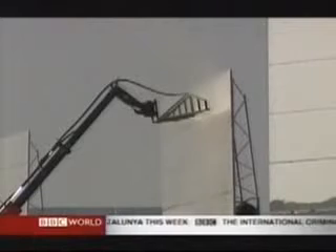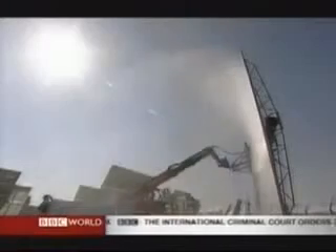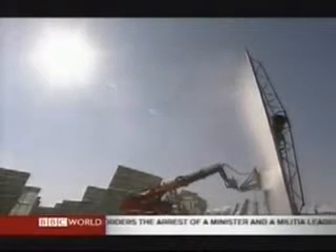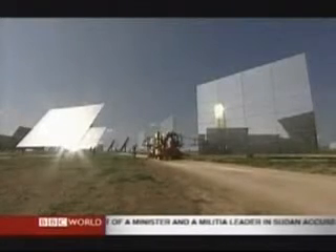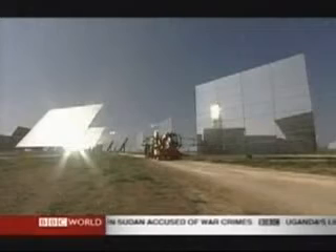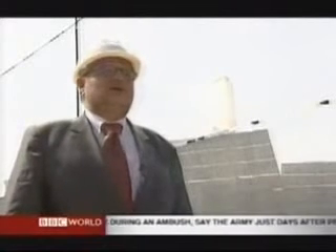The biggest challenge: keeping the mirrors clean. But what about the cost? Power from here is three times more expensive than from a conventional power station. But this is the first of its kind — it has some additional initial risk cost, some additional R&D. I am sure that in the course of the next five years we will see similar cost reductions in this technology as we have experienced with wind and other technologies.